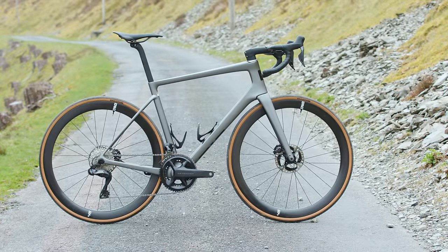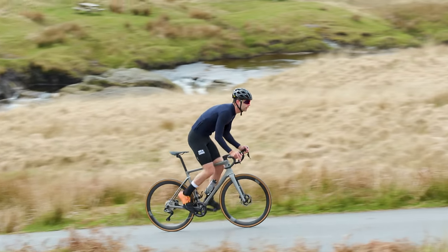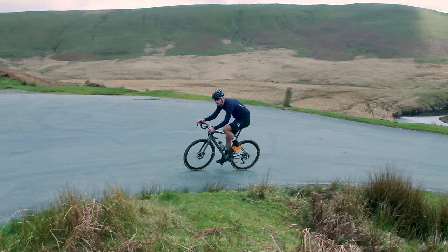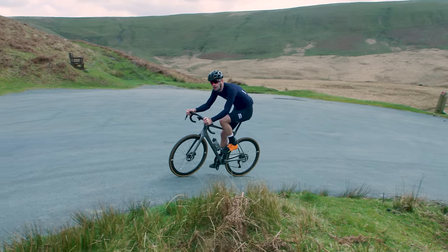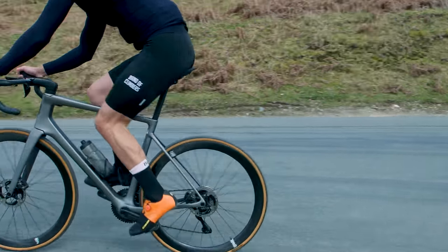The Mele doesn't quite feel as fast to accelerate when you get out the saddle and give it the beans, but the margins are really small here. Once up to speed, it glides forward with perhaps the greatest ease of all three. Personally, I found it the easiest bike on which to tap out a rhythm at 35 kilometres an hour plus, which is probably an indicator of what I'm going to talk about next.